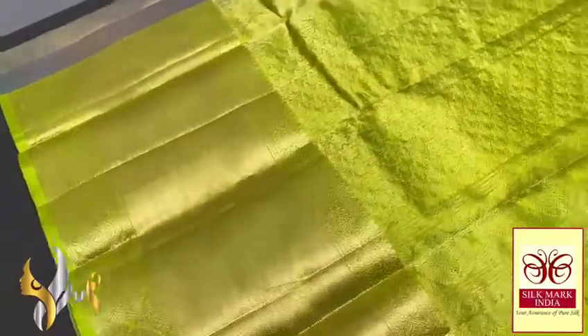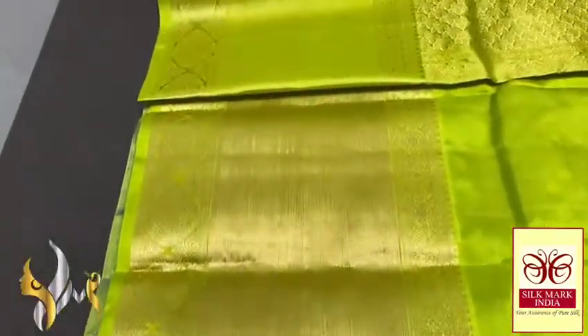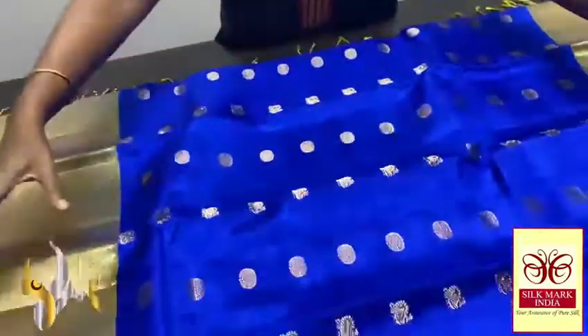Here we have a radiant, almost neon green colour pallu with very elegant gold jetti work — a beautiful and very rich pallu. It comes with the same pallu colour blouse piece, and you can see the bodha in the blouse piece as well, which can be used separately for the sleeves — very rich and beautiful.